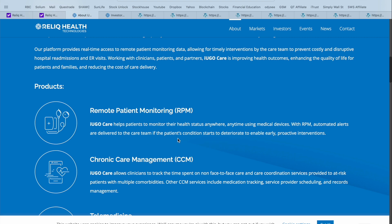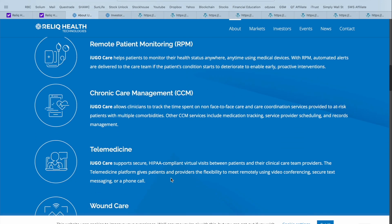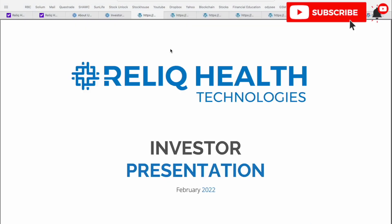They then go on to break down the product in more detail. They've got a remote patient monitoring or RPM component, which acts as that early warning system. They've got CCM — chronic care management — a telemedicine division, and their wound care component, which actually allows patients to upload images of their wounds and then the team at Relic Health can track the progress or healing of those wounds in real time. So cutting-edge technology, really cool when you think of the traditional healthcare system and all the new optionality now available for patients.